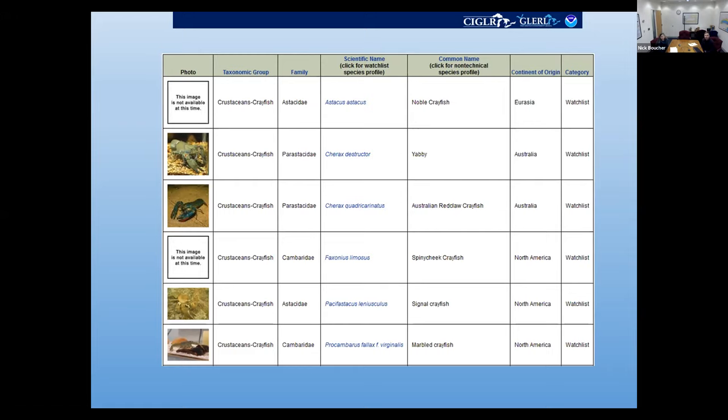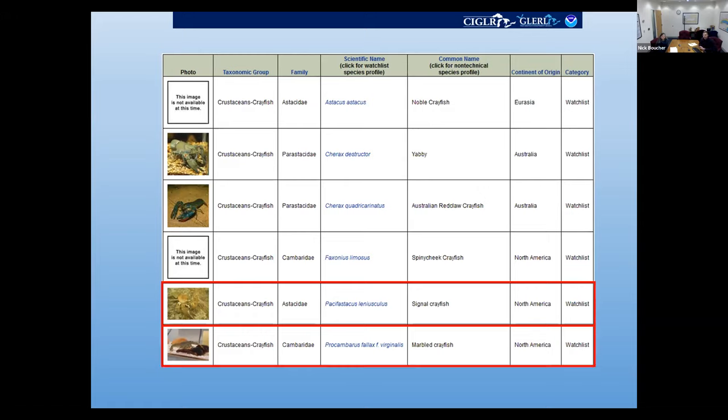Six of those 12 species are watch list species, meaning they haven't been collected in the Great Lakes region yet. These include the noble crayfish (native to Europe), two species in the Cherax genus from Australia, the spiny tree crayfish from North America, the signal crayfish native to the Pacific Northwest, and the marbled crayfish native to North America. In our risk assessments, the signal crayfish and marbled crayfish were identified as having high risk of introduction to the Great Lakes and high or moderate risk of establishment if introduced — so those are at the top of our watch list.